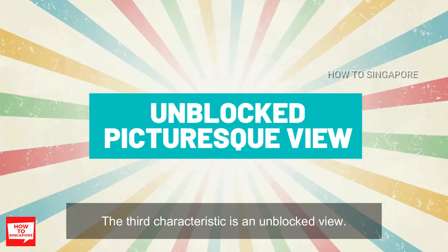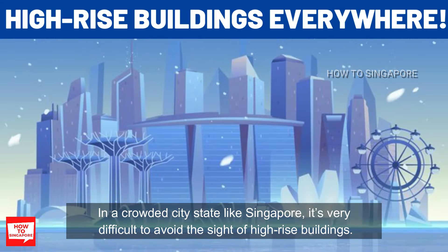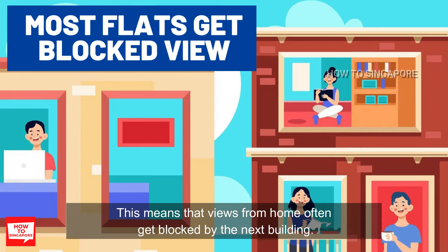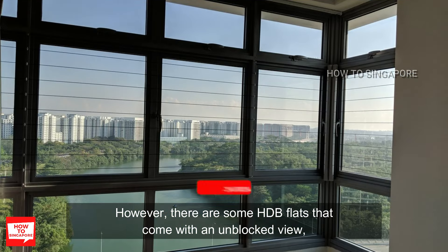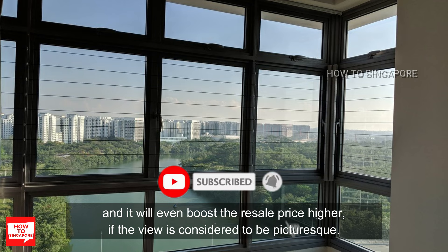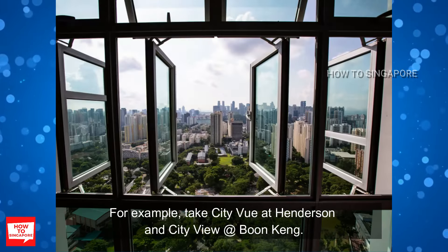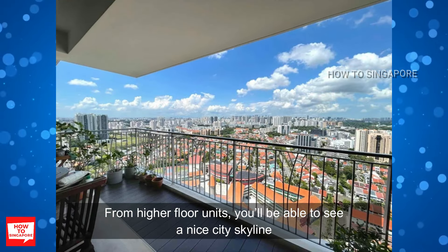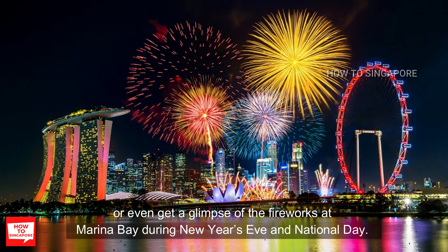The third characteristic is unblocked view. In a crowded city-state like Singapore, it's very difficult to avoid the sight of high-rise buildings, meaning that views from home often get blocked by the next building. However, there are some HDB flats that come with an unblocked view, and it will boost the resale price higher if the view is considered to be picturesque. For example, take City View at Henderson and City View at Boon Keng — from higher floor units, you'll be able to see a nice city skyline or even get a glimpse of the fireworks at Marina Bay during New Year's Eve and National Day.